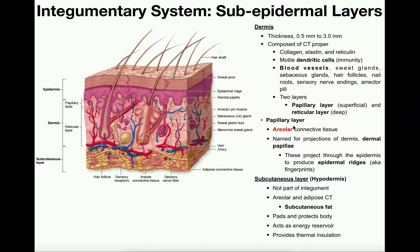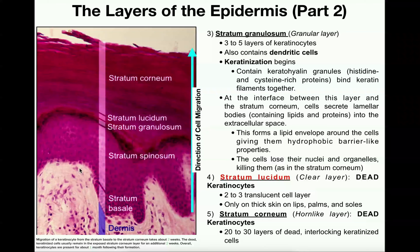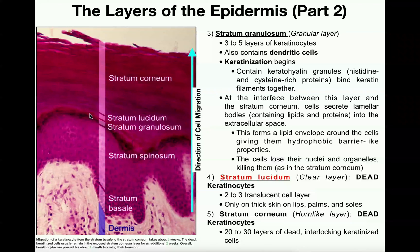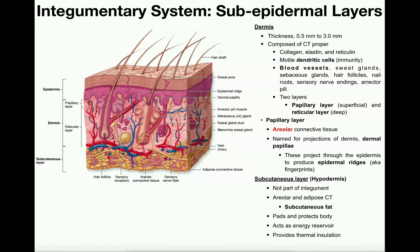The papillary layer is composed of areolar connective tissue, also called loose connective tissue. It is named for the projections it has, which are called dermal papillae. These dermal papillae cause the surface to go up and down like finger-like projections, and you can even see that in this micrograph image of the epidermis. They project into the epidermis and produce epidermal ridges, which are inconsistencies in the structure of the epidermis. They're most pronounced in thick skin, and these epidermal ridges are also called fingerprints. The unique arrangement of these dermal papillae produces unique epidermal ridges, giving each person their unique fingerprint.